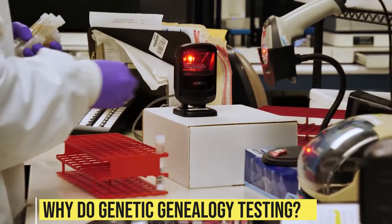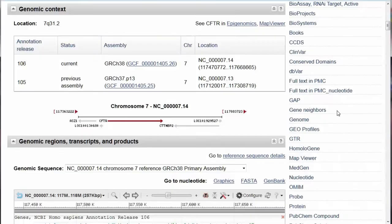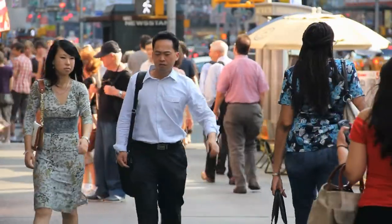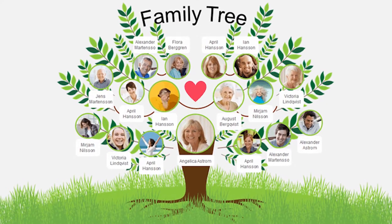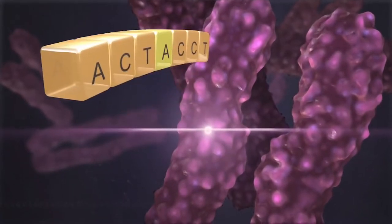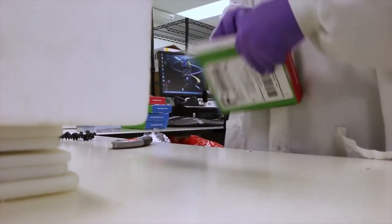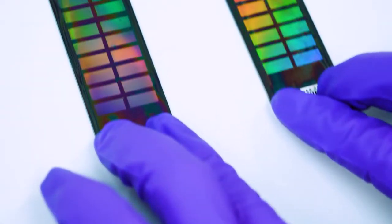Why do genetic genealogy testing? All types of genealogy DNA tests look for similarities between your DNA and the DNA in genetic databases to figure out who you might be related to. But these tests have different purposes depending on the types of DNA they look at. There are different kinds of DNA testing for family history. Y-chromosome testing, also called Y-DNA testing, looks at your male lineage to find out where you came from. It can test for single nucleotide polymorphisms (SNPs) or short tandem repeats (STR) — possible differences in your DNA that can be matched to other people's genetic data. Since women don't have a Y-chromosome, Y-DNA testing can only be done on men. However, women who want to take this type of test can ask male relatives to help them.